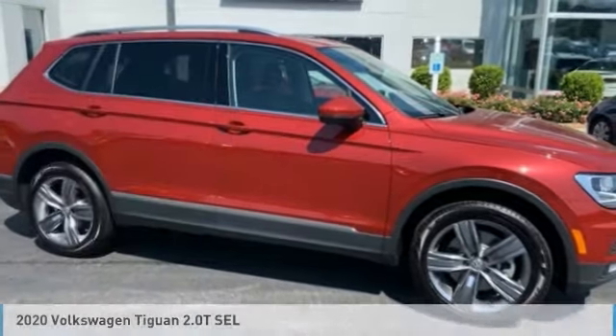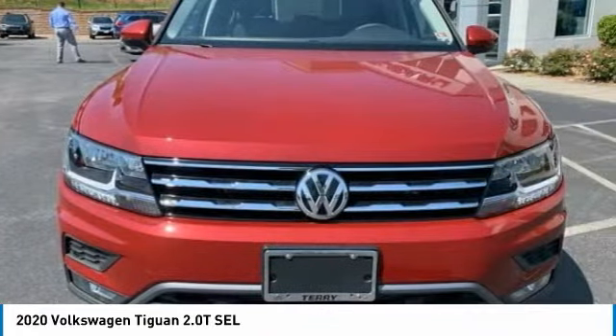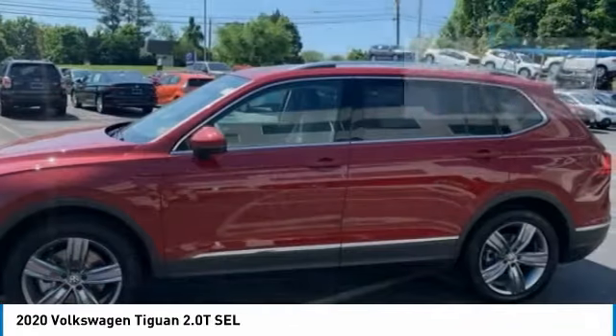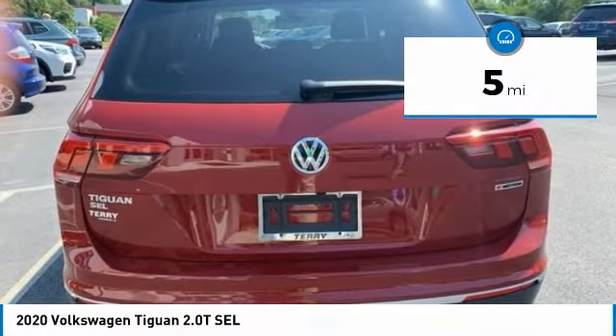Take a look at the 2020 Tiguan. With Volkswagen Tiguan, it's good to be turbo — turbo with class. This vehicle has less than 100 miles. Here are some of this vehicle's great options.